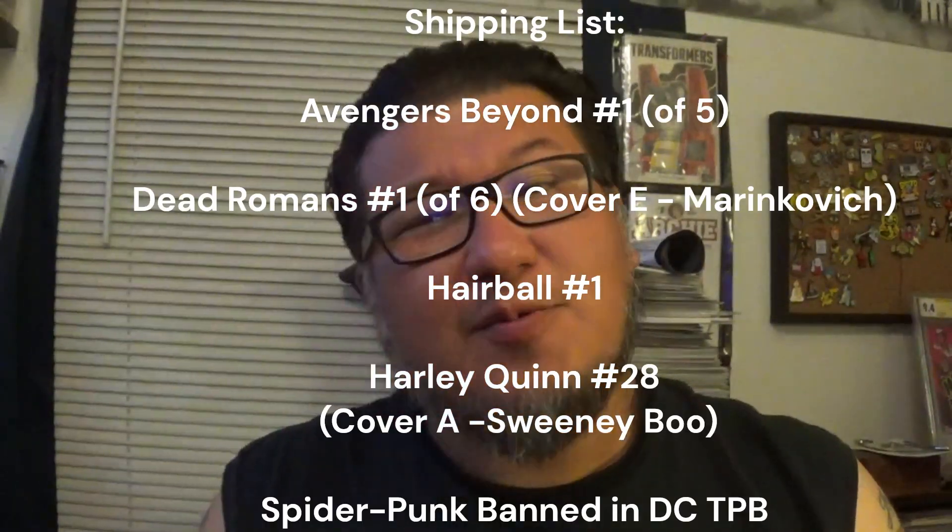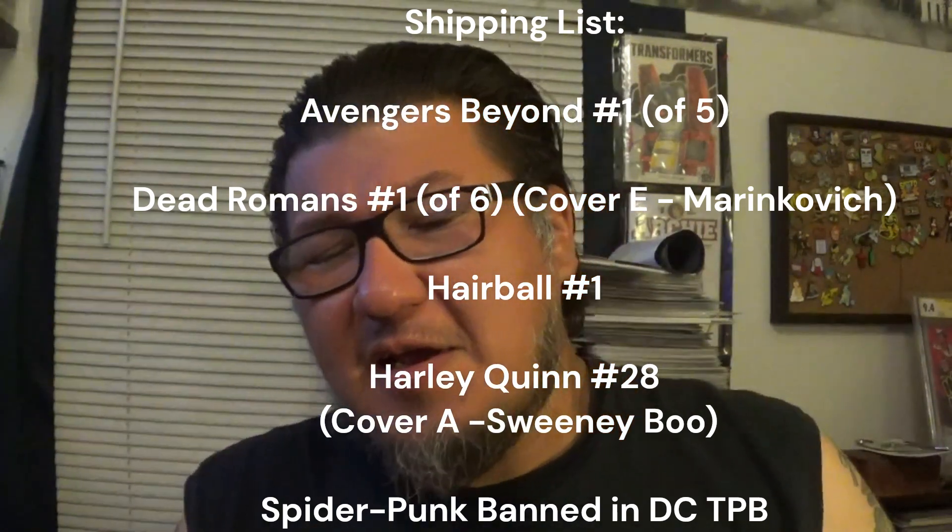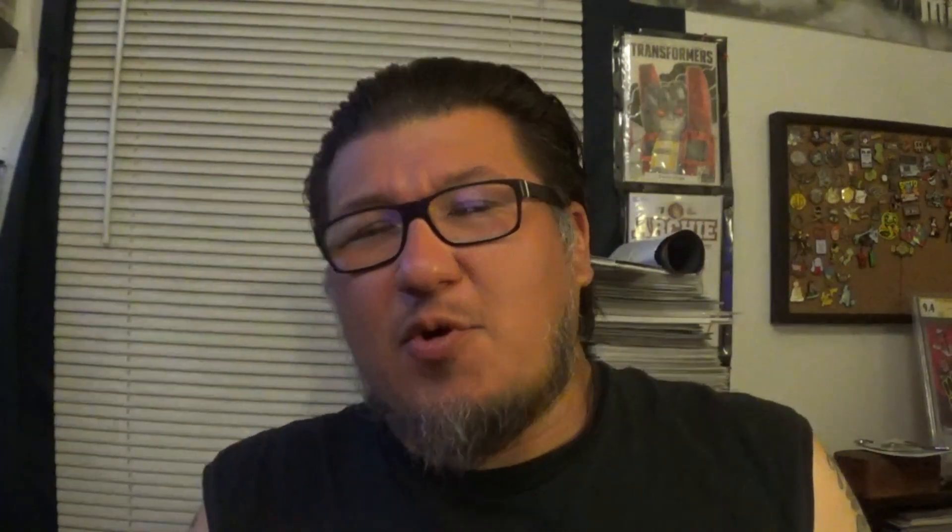I think this was only about 12 bucks — not bad. That's it for my April shipment from Things From Another World, TFAW.com. I hope you liked it. Keep supporting the channel, leave a comment below, and if you can like, share, subscribe, and click the bell notification. Thanks for watching — hope to see you again very soon!